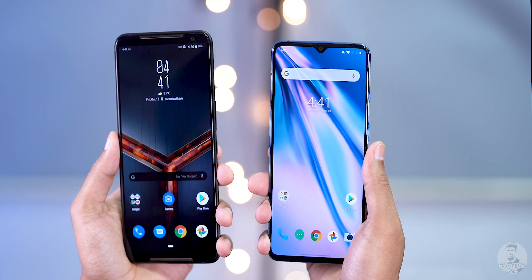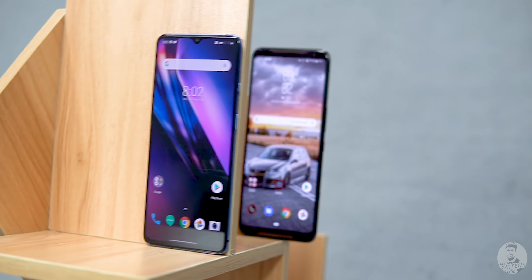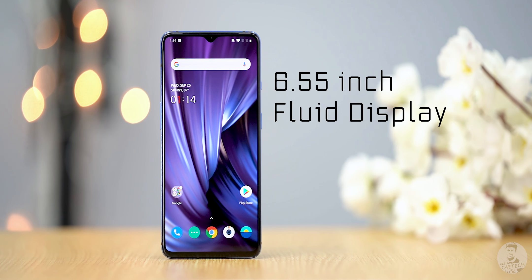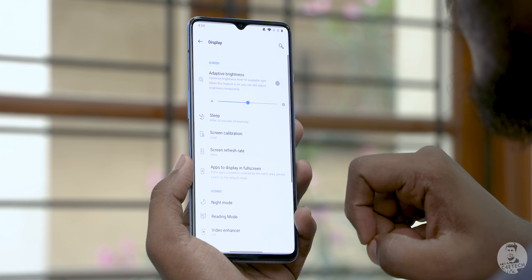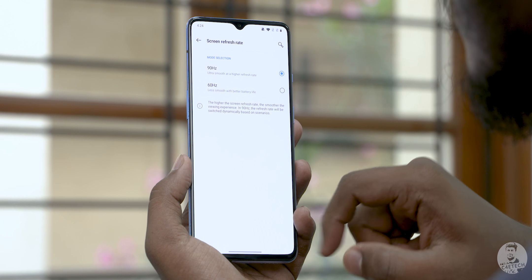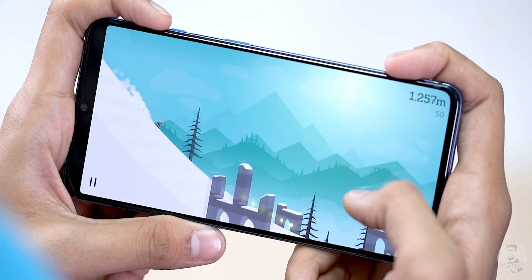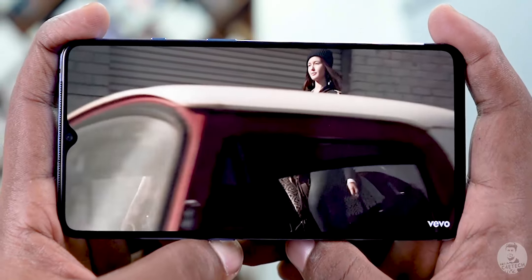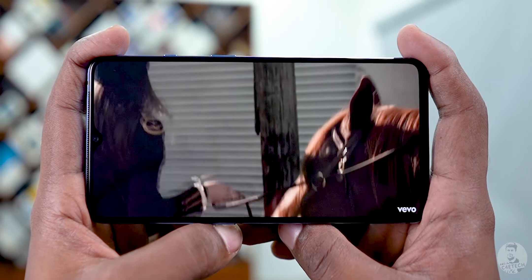Let's now turn these phones around and talk about their displays. Both come with AMOLED panels and Full HD+ resolution, but that's where the similarities end. OnePlus has a 6.55-inch display — what they're calling a fluid display — with a 90Hz refresh rate and HDR10 Plus support. For everything from gaming to content consumption, it looks gorgeous. That said, it does have a dewdrop notch up top which some might find a little distracting.